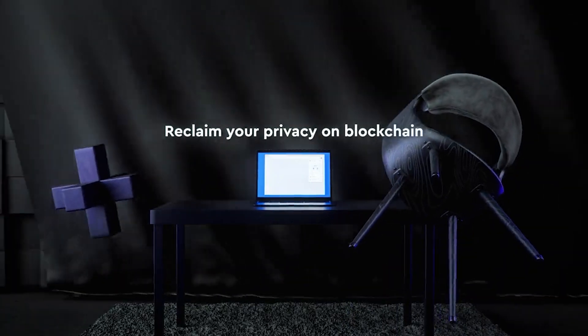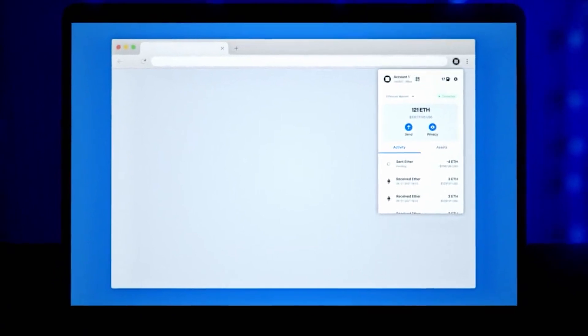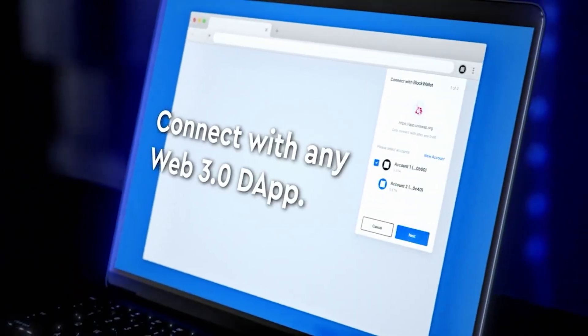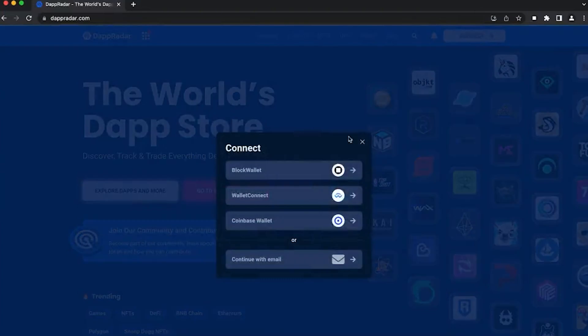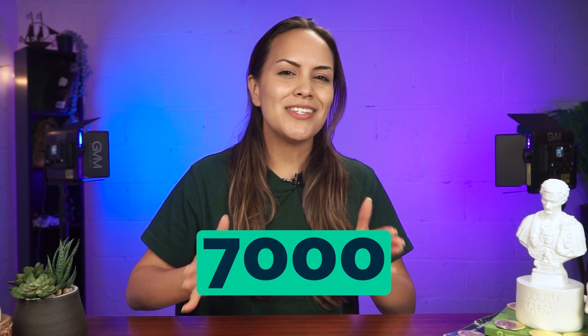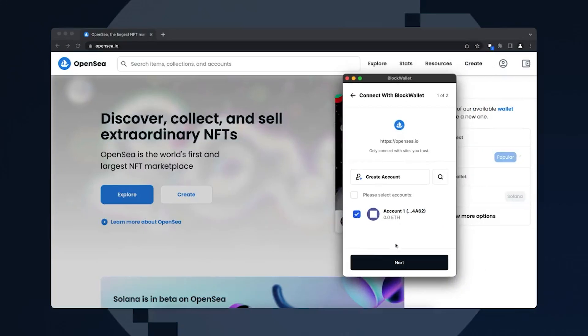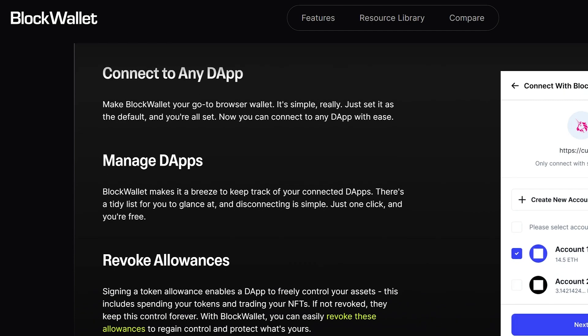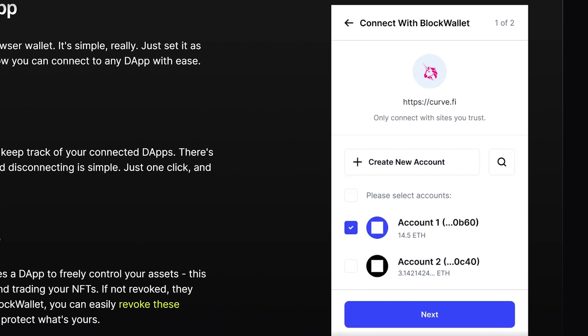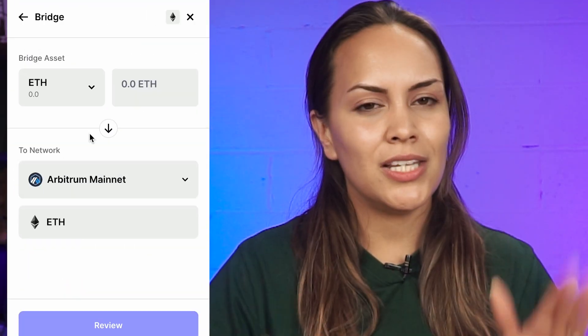Beyond its extra security and privacy features, Block Wallet supports users to store and manage assets, as well as explore Web3 dApps on every EVM network. Block Wallet is available as a wallet extension for Chrome and Brave browser, with over 7,000 downloads recorded on the Chrome web store. Through the extension, cryptocurrency investors can connect to decentralized applications. Block Wallet has built-in decentralized applications like asset bridges and exchanges, ensuring users can swap and move assets to other supported networks without leaving their wallets.